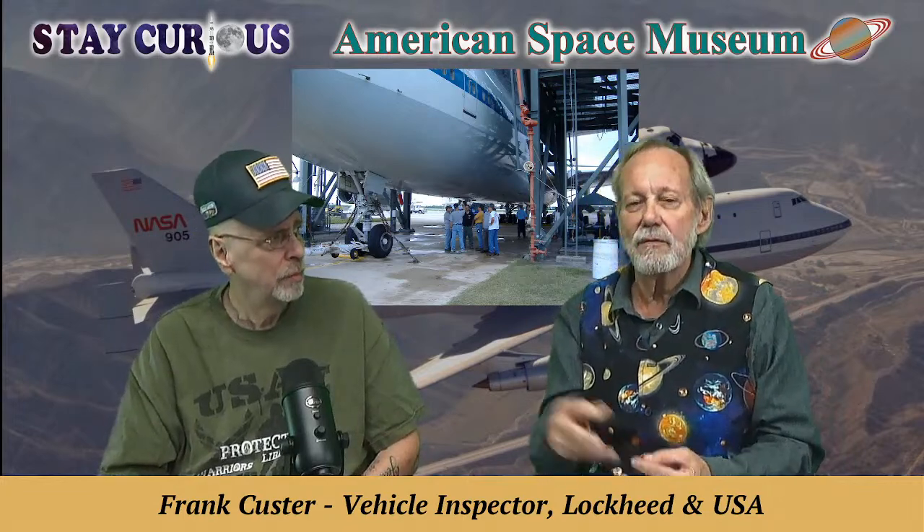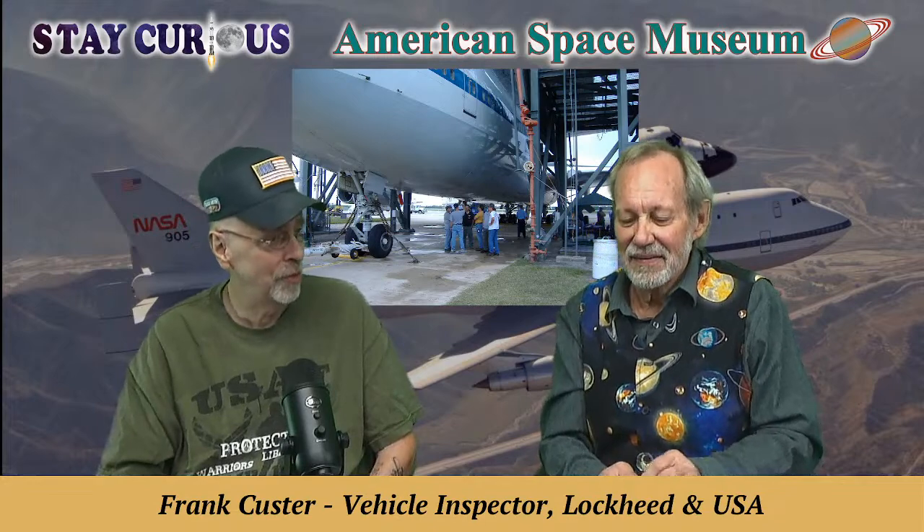Frank will be back again to talk about other aspects of his job, because every aspect of the shuttle involved standing there with a procedure manual — the OMI, Operational Maintenance Instructions. He wishes he'd kept some of those documents because he's thrown out some records. There's gold in those now: test preparation sheets — TPSs — problem reports, BRs, and discrepancy reports — DRs.